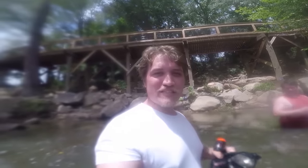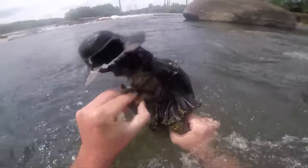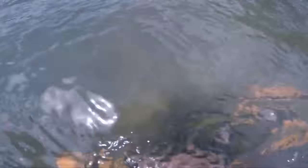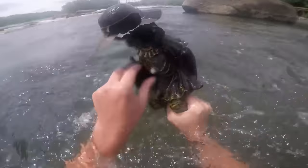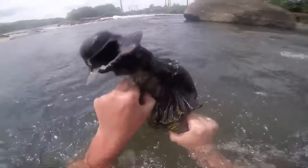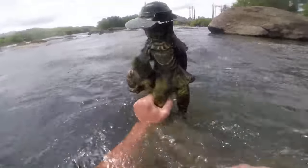Two brothers went on a river treasure hunt when they stumbled upon a creepy mystery beneath the surface. As they explored, a strange and eerie doll captured their attention. Its haunting features added an unexpected thrill to their discoveries. The discovery left them intrigued about its origin, but there was no one with a satisfactory answer, so they continued their journey, eager to uncover more secrets hidden in the river's depths.